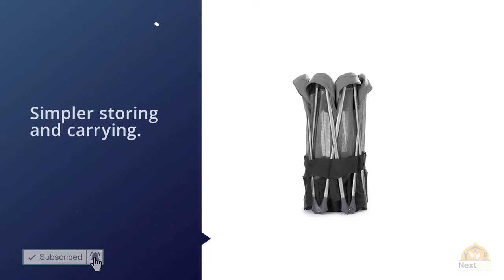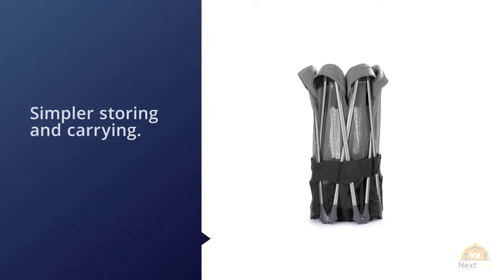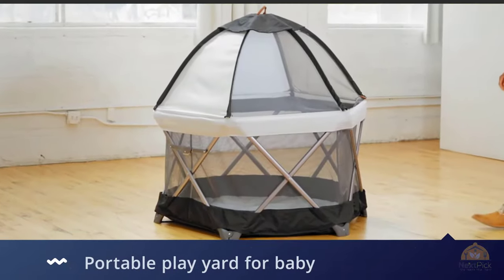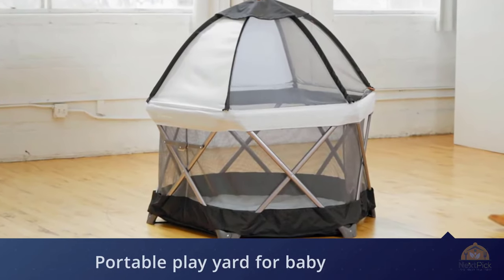The package includes a carry bag for simpler storing and carrying. The playpen is best for kids aged between six months and two years. The fabric is washable, making it more hygienic for your kid.